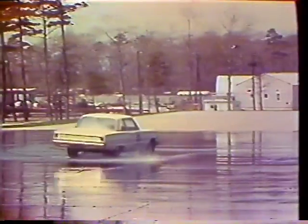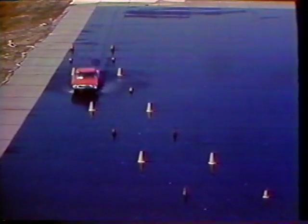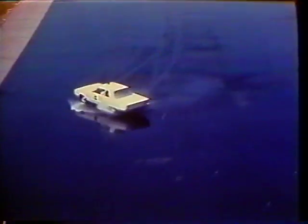Everyone knows that cars skid on ice — you hit the brakes too hard and you slide, you take a curve too fast and you lose control. Cars are more liable to skid on wet pavement than on dry. But what most drivers do not know is that with water on the pavement, a car can behave just the same as on ice. When you drive too fast, you lose control — you can't steer or brake. A skidding car is dangerous to you, your passengers, and other vehicles on the highway.